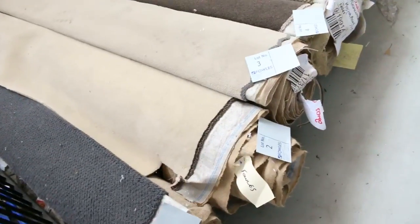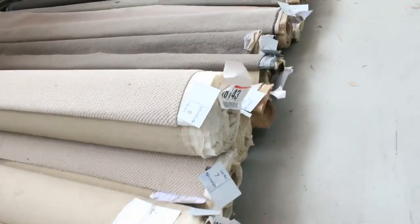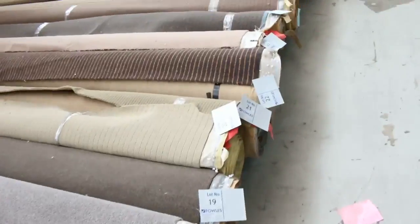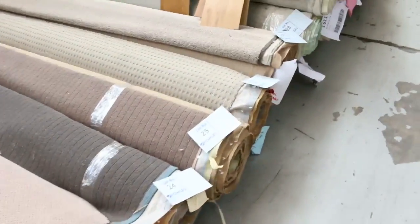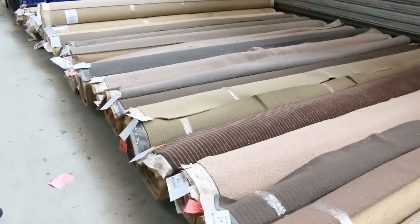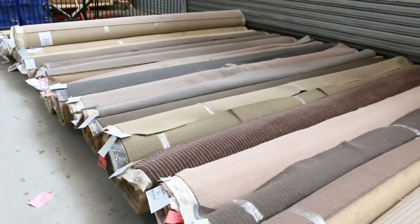We've got a massive day happening tomorrow with over 240 lots, and we'll start off with our roll-ins and off-cuts. These are great little room lot sizes which vary anywhere from three linear meters or three broadloom meters right through to around about eight broadloom meters. As you can see we've got a bit of everything — wools, nylons, plushes, twist piles — you name it, it's all there.